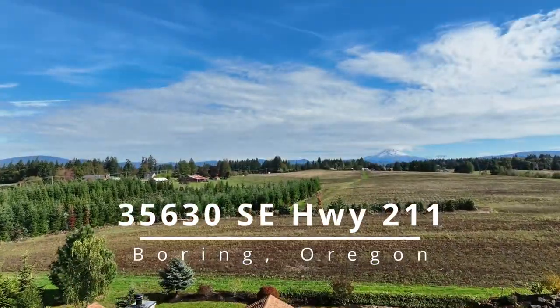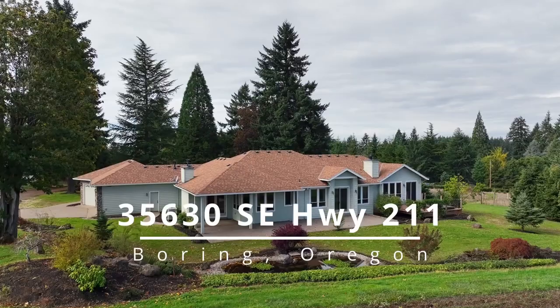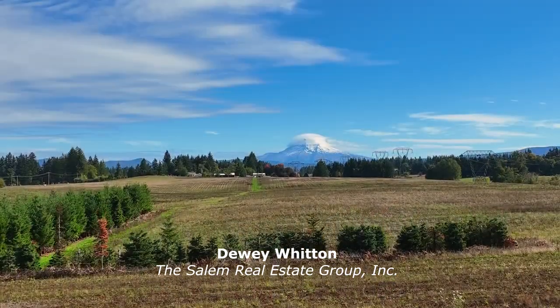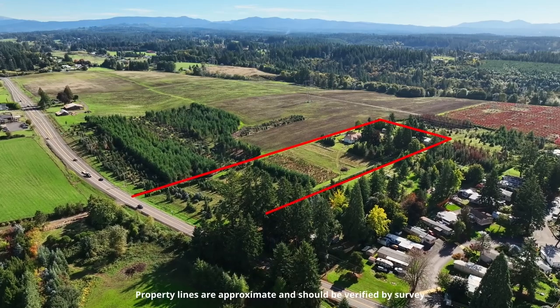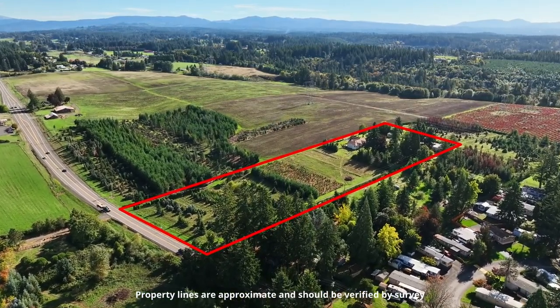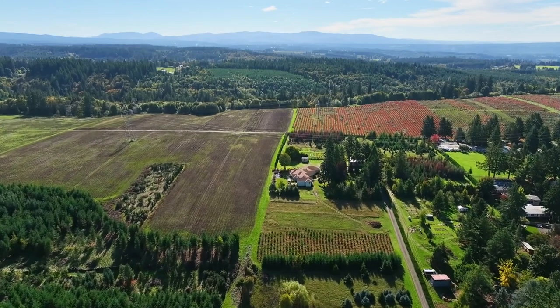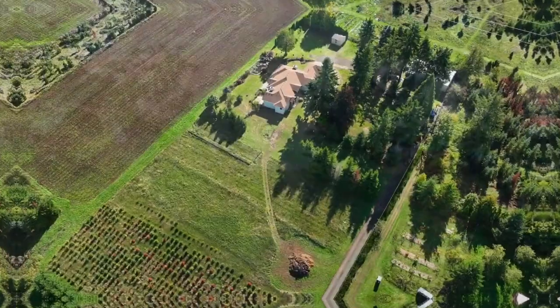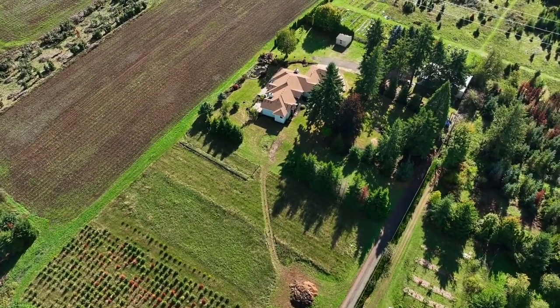Tranquil country living with Mount Hood views. This gorgeous one-level home is perfectly situated for mountain views in a peaceful setting on 5.26 acres. A long private driveway leads to your expansive retreat, complete with a huge shop and a dramatic water feature.